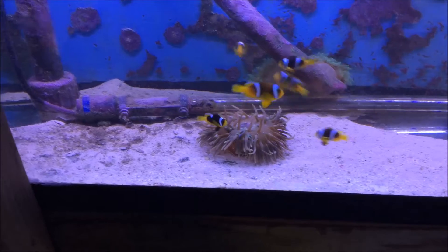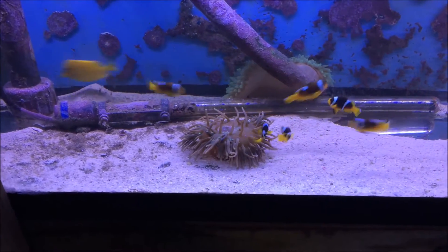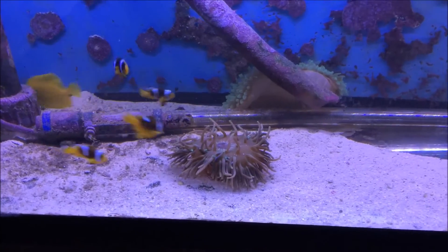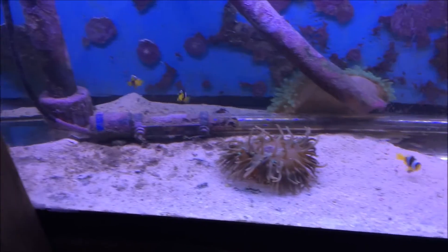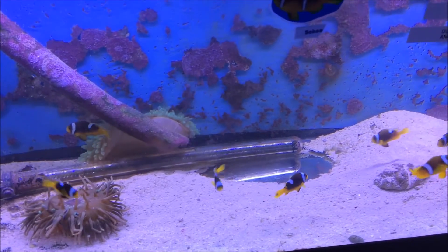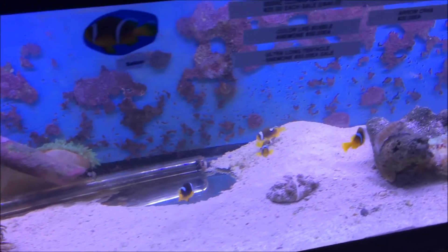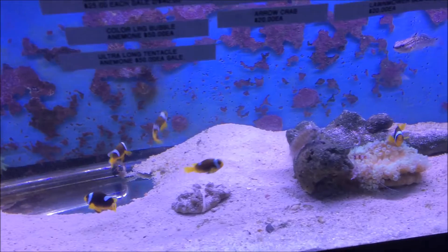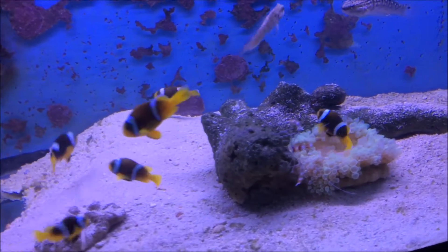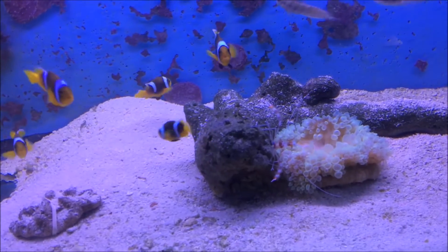Got some nice anemones here. Bubble tip in the back — the green one, nice sized one. And some long tentacle anemones. Some nice tank-raised Sebae clownfish from a good breeder. Lawnmower blenny.